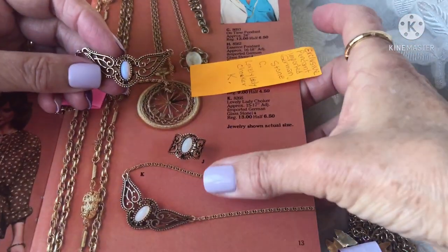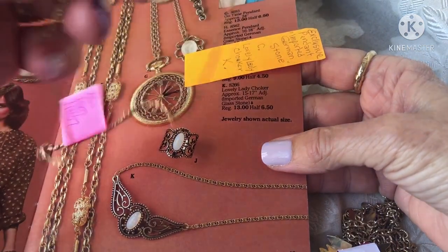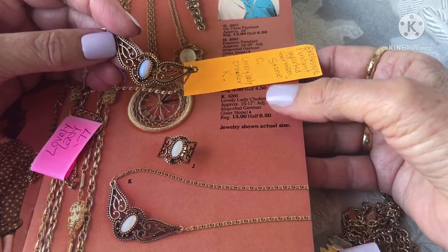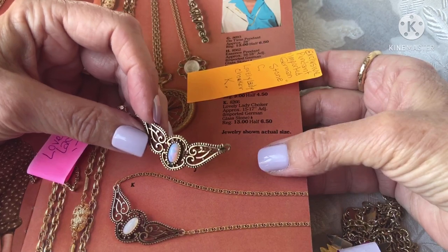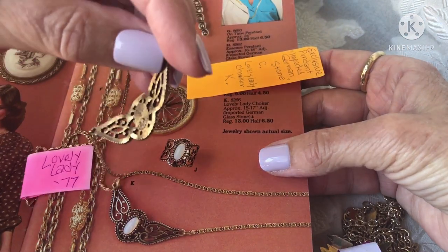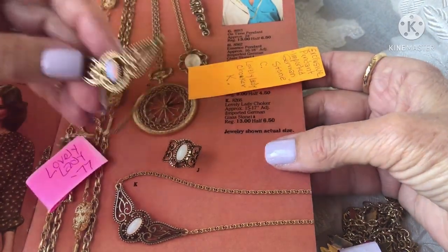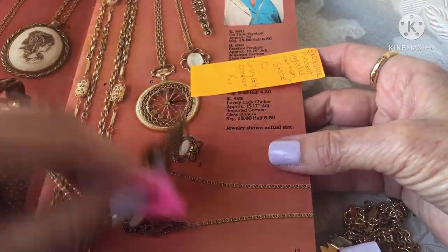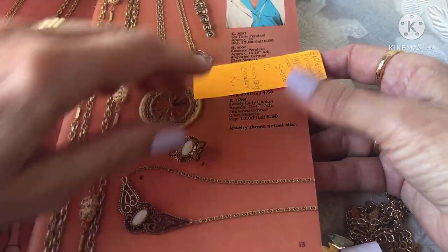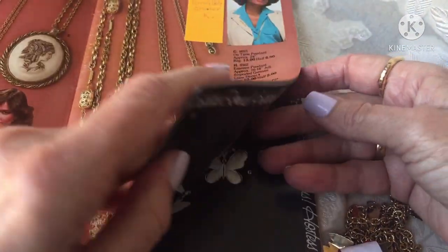This one right here is called the Lovely Lady Choker. At the time it was regularly $13 and was $6.50 back in 1979. Isn't that pretty? That's another faux opal piece, signed Sarah on the back. I have 1977 written on here but this is a 1979 catalog, so I'm not sure what that's about. I'm sure I got the 1977 from the hardback book that I have.